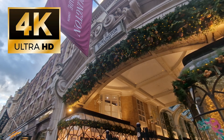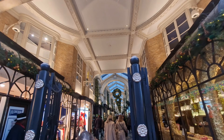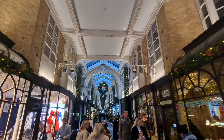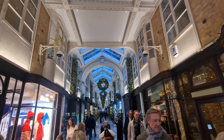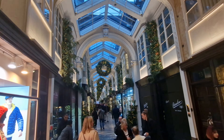Welcome to another one of our Christmas videos for 2023. In this video, we're going to dart around London and show you places that we haven't shown you before, and some of the amazing things that you probably don't want to miss out on if you're coming down to London for the festive period.